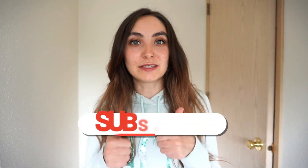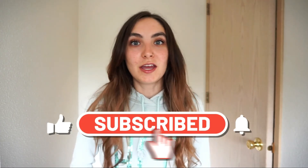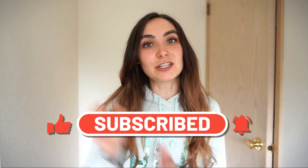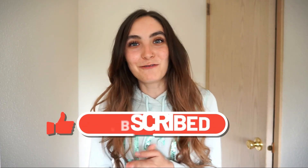That's gonna be it for my skincare routine. I hope you enjoyed it — if you did, go ahead and give it a thumbs up. You can leave me a comment in the comment section down below. Don't forget to subscribe to the channel and turn the bell notifications on so you know when I post a video. Thanks again for watching and I will see you in my next one. Bye!